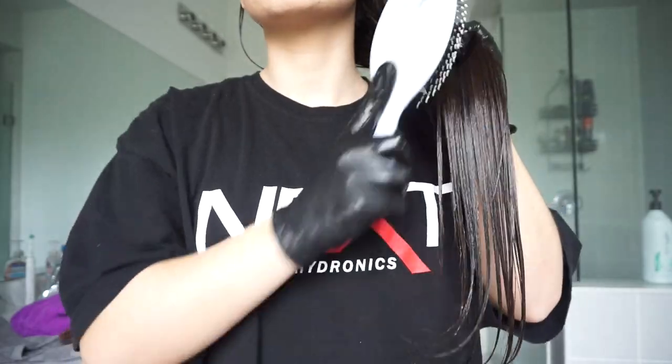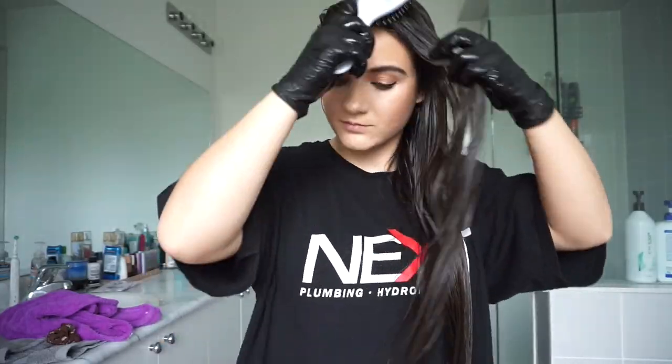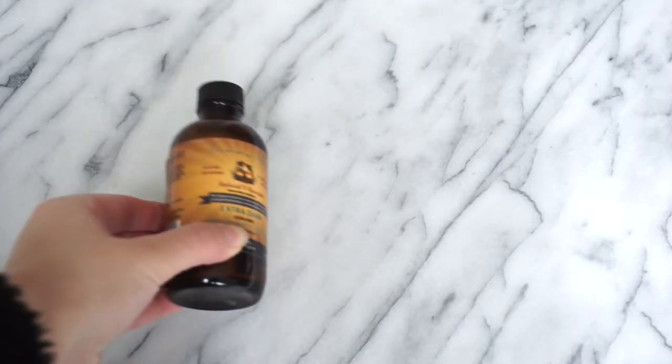This is one mask I always like to use — just castor oil and nothing else. I use this mask one to two times a week and I find that's been really effective for seeing hair growth. Once I apply the oil all over my hair, I gently brush my hair out — I find this is the best way to evenly distribute it all over your hair.